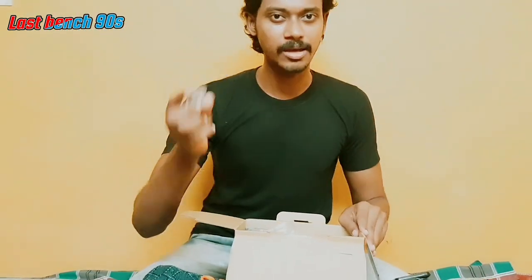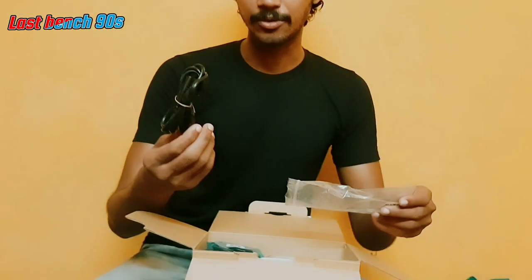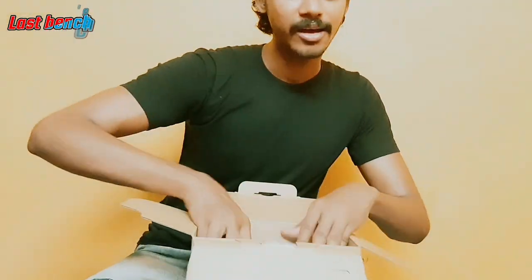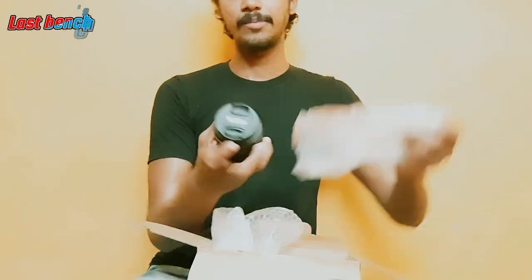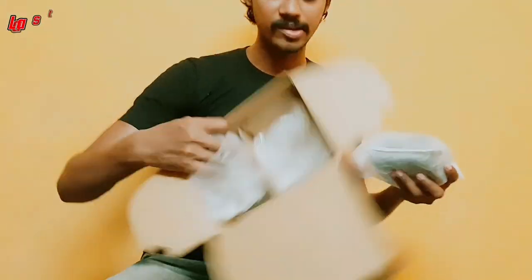First we have a memory card. There is a camera. There is a battery — you can charge the camera. Next, we have a lens. This is the basic lens. Finally, we have a camera.